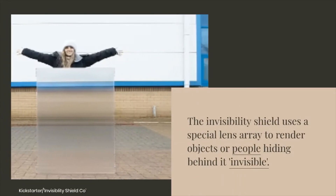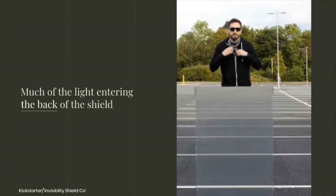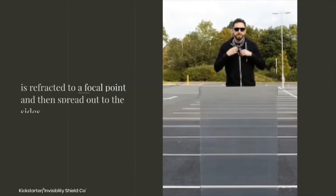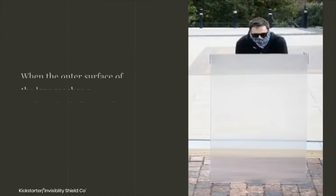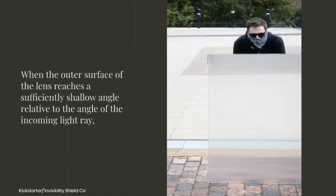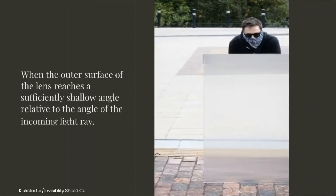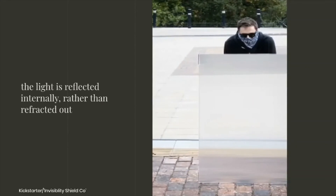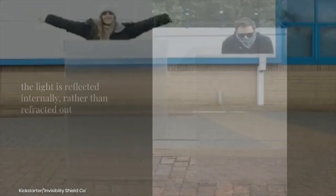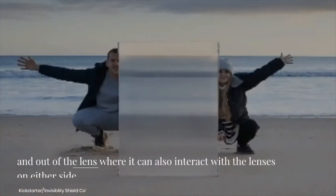Much of the light entering the back of the shield is refracted to a focal point and then spread out to the sides. When the outer surface of the lens reaches a sufficiently shallow angle relative to the incoming light ray, the light is reflected internally rather than refracted out. Light is then diffused, reflected, and refracted around and out of the lens, where it can also interact with the lenses on either side.